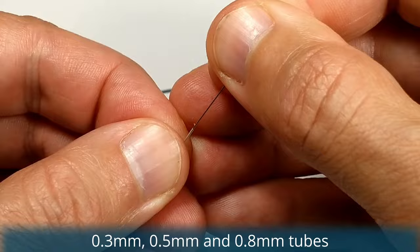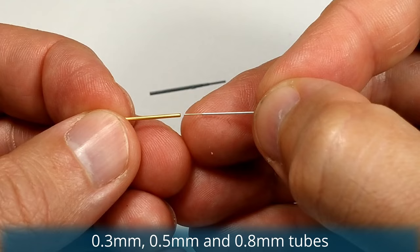I made a new pitot tube from metal tubes. I used 0.3, 0.5 and 0.8mm sizes — I believe it's more realistic this way.